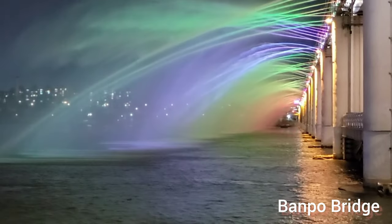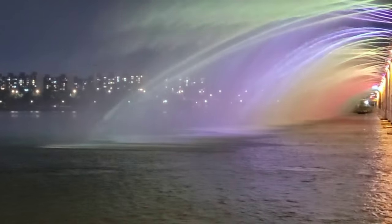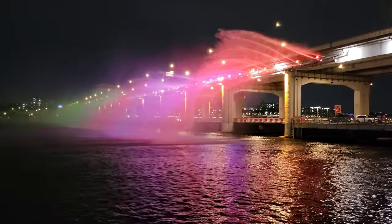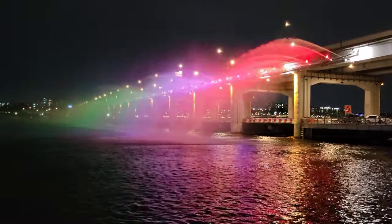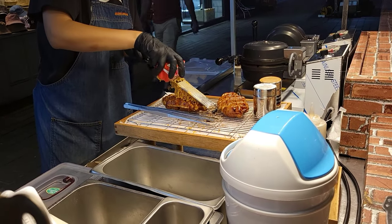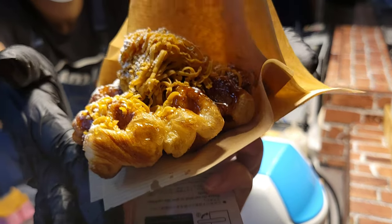I eventually arrived at the Banpo Bridge to watch a rainbow fountain show. I thought, why not treat myself to one final dessert for the evening — a croffle, croissant dough that's made into a waffle.